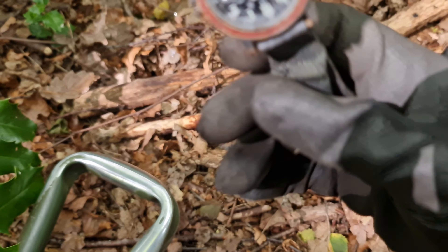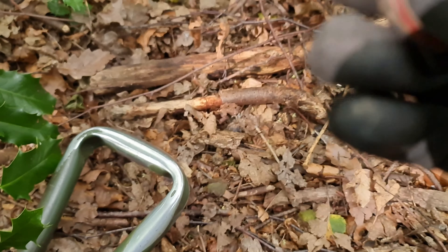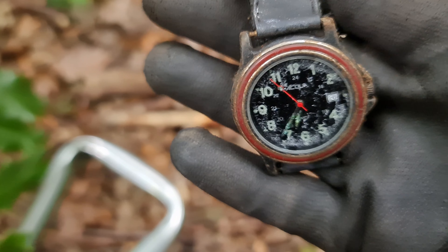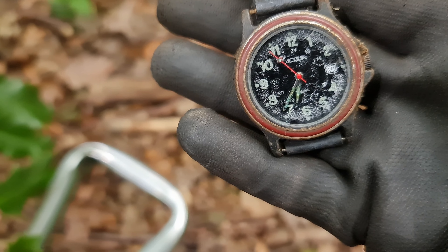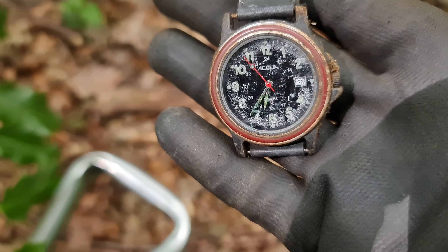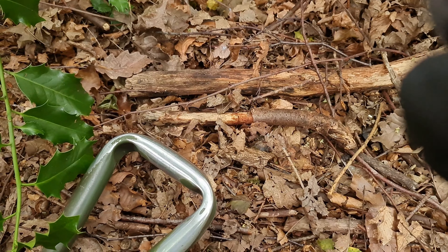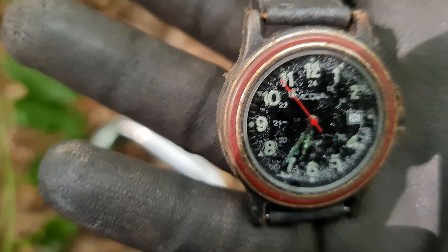Right, there's a watch. I think it's been left out a long time - all condensation in there. But let's keep them coming.